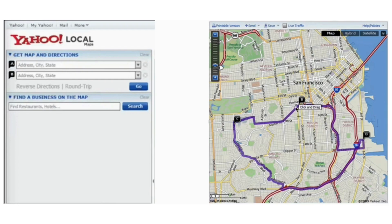One of the great features of Yahoo Maps is the ability to explore different route options. You can choose the fastest route, avoid tolls, or select the most scenic path depending on your preference.